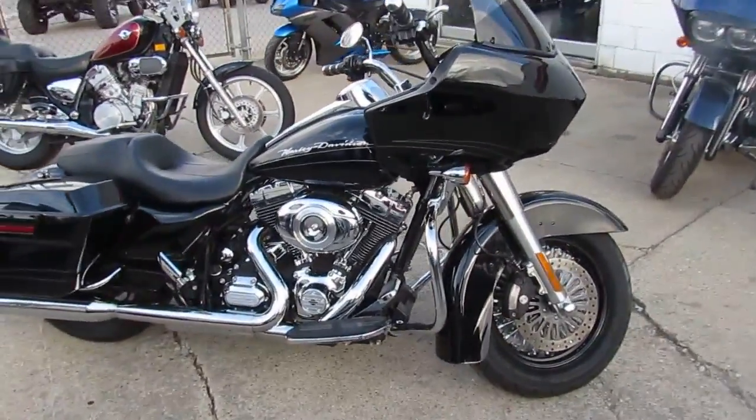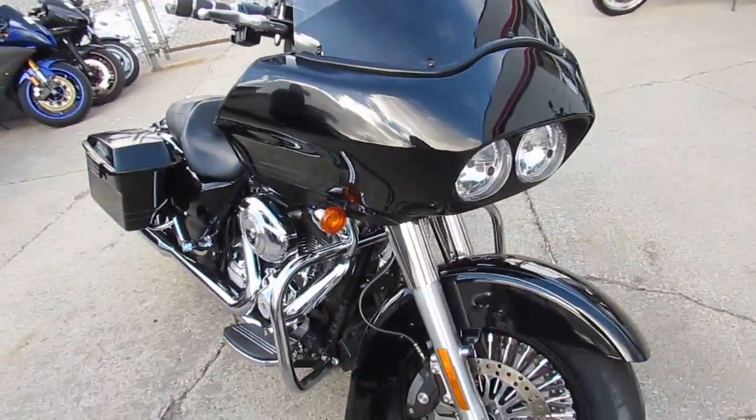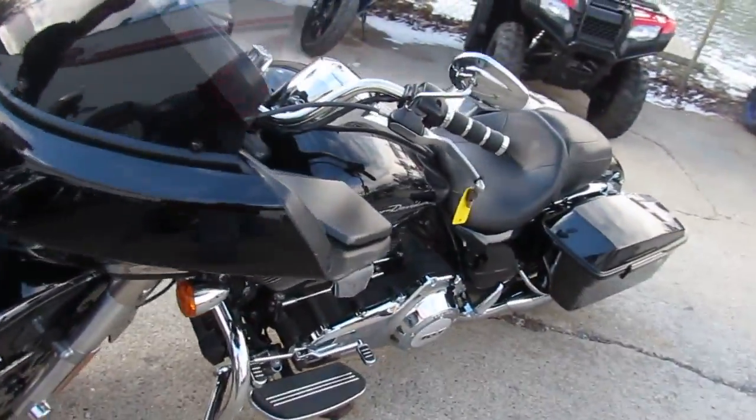Harley-Davidson factory warranty until March of 2020. Why buy new? Oh, that's low mileage — stock, perfect, warrantied Road Glide for only $13,900.